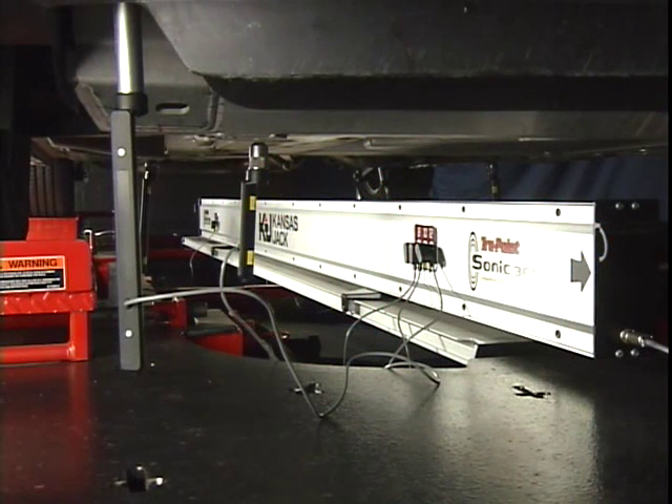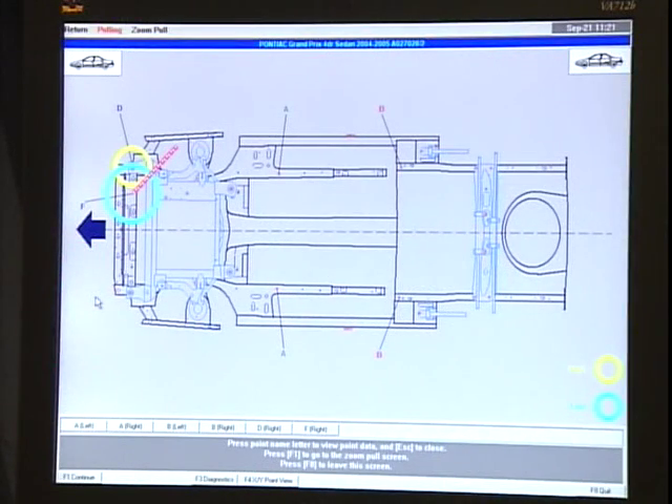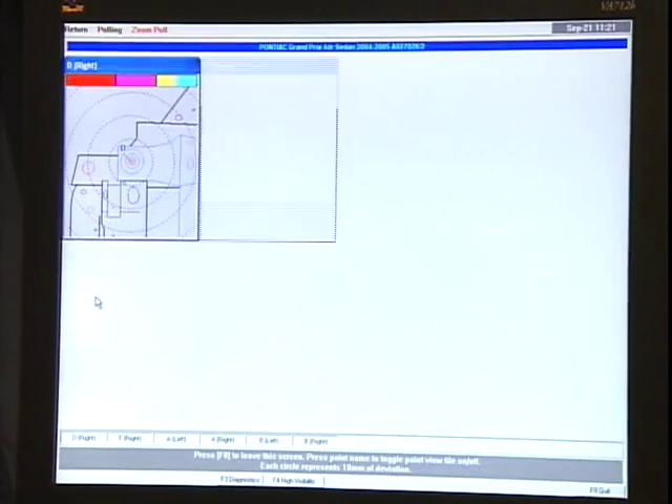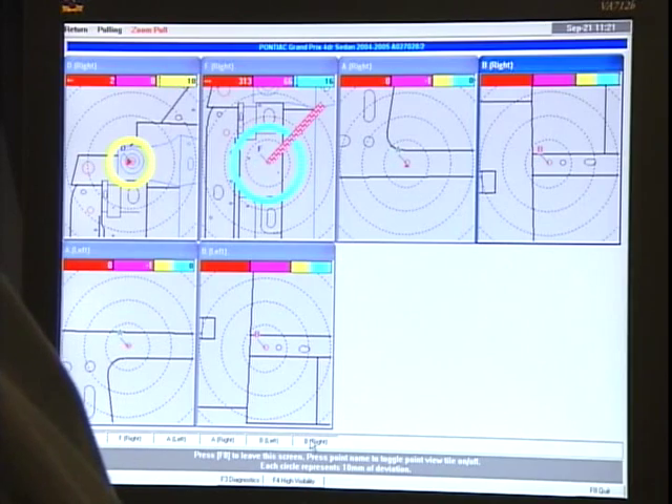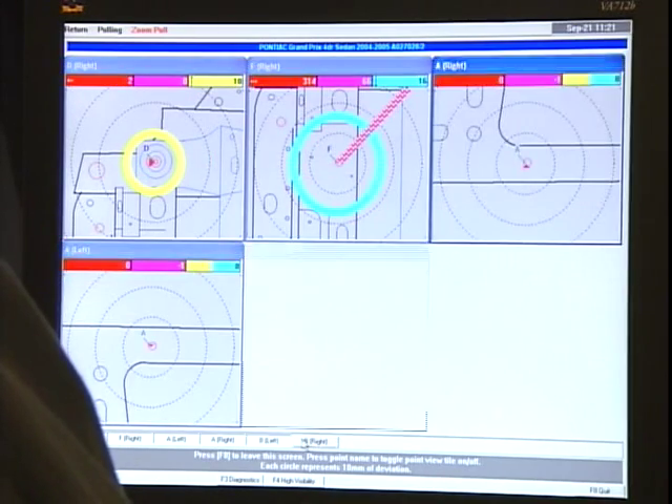Sonic monitors up to 12 points during pulling and straightening. The technician views the whole process as it happens live on the color monitor. Monitor a single measured point full screen, or all of the measured points simultaneously. This is an exclusive feature of the KJ Sonic.